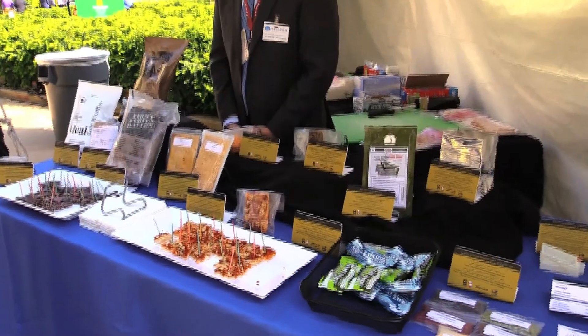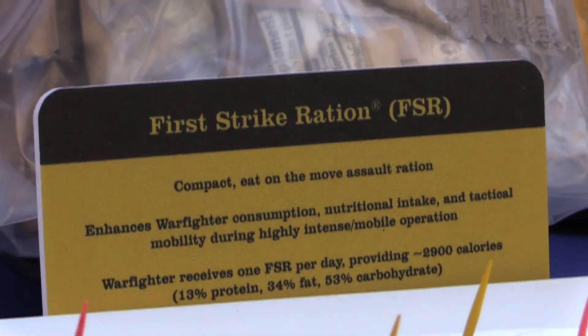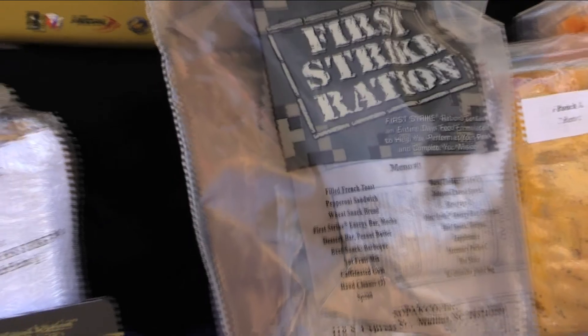We have some other items that we're working on in development to improve the rations and the shelf stability. Some of the samples we have out here are a vitamin D calcium infused First Strike bar, which is a bar currently in the ration, but in initial entry training there have been stress fractures and issues with that, so we want to infuse that as a supplement to improve the physical performance of soldiers in the field.